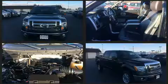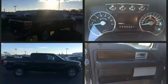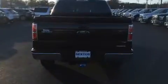Top features include remote keyless entry, a tachometer, variably intermittent wipers, a rear step bumper, and air conditioning. Audio features include an AM-FM radio and four well-positioned speakers.